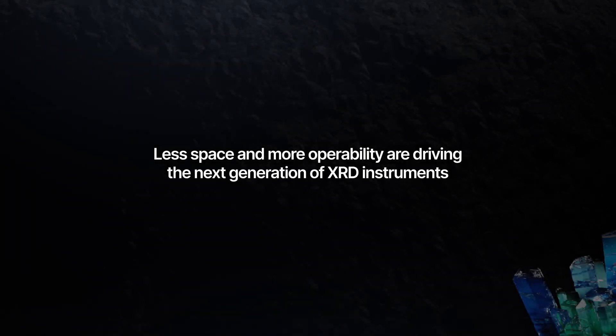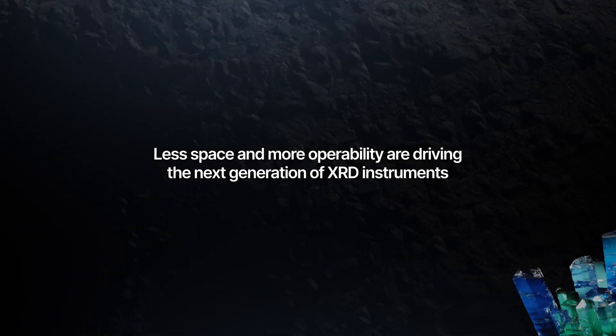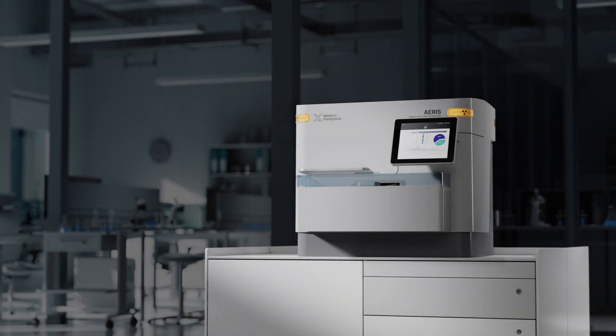Less space and more operability are driving the next generation of XRD instruments. The future is compact.